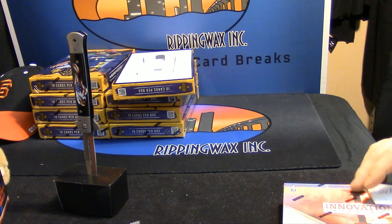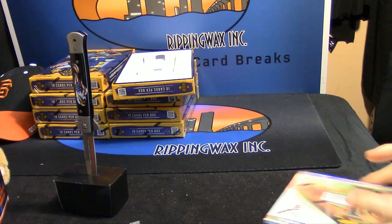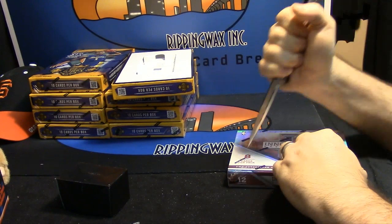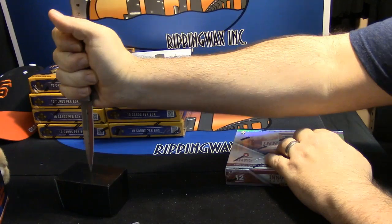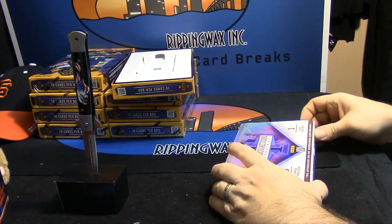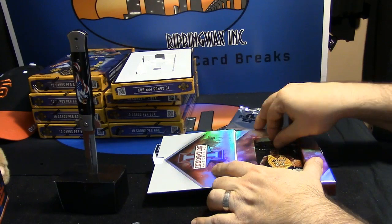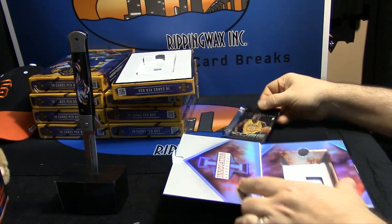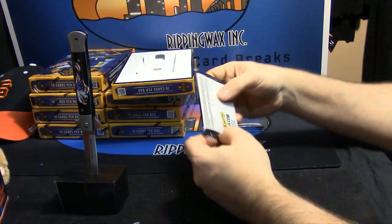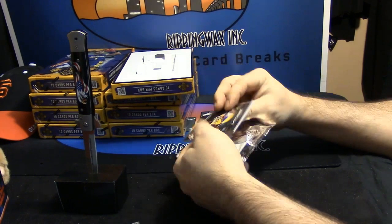Doing an east-west break of Innovation. Berge gets the east card site, the west. Two autos, one memorabilia, and a Kobe — so that's three different basketball products we've opened tonight, all with Kobe packs.